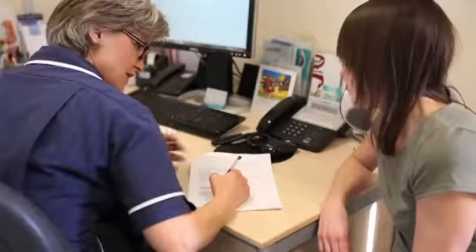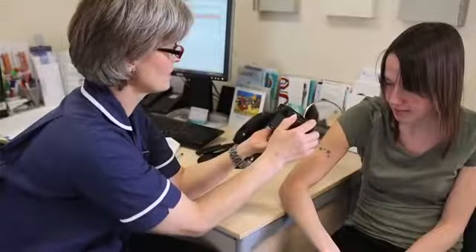This tattoo removal treatment is being carried out by Anne Gabriel, a qualified nurse who carries out treatments at Snowbrake Clinic.